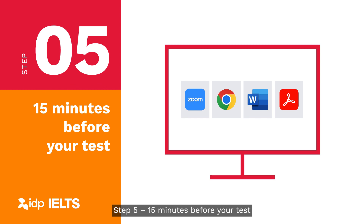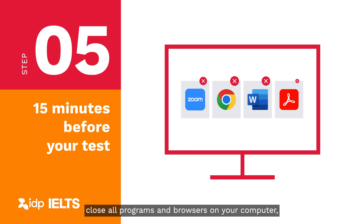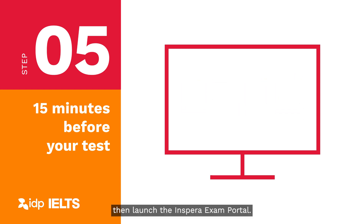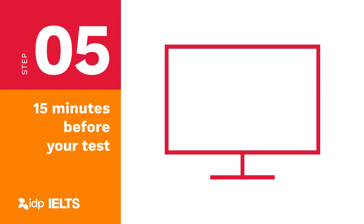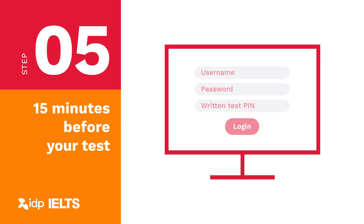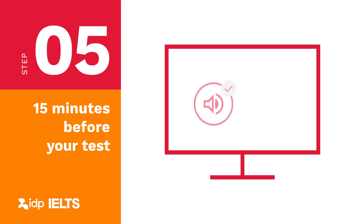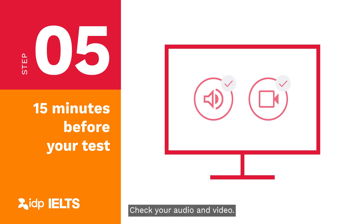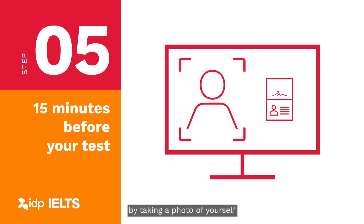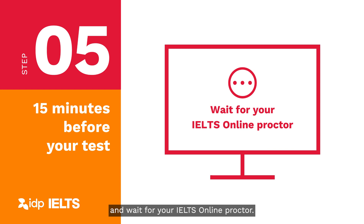Step 5: 15 minutes before your test. 15 minutes before you start your test, close all programs and browsers on your computer, then launch the Inspira exam portal. Run the system check and log in with your test username, password, and your written test pin — this is a different code to your speaking test pin. Watch the introduction video; you may need to scroll down to press play. Check your audio and video, confirm your identity by taking a photo of yourself and your passport, then join the waiting room and wait for your IELTS online proctor.